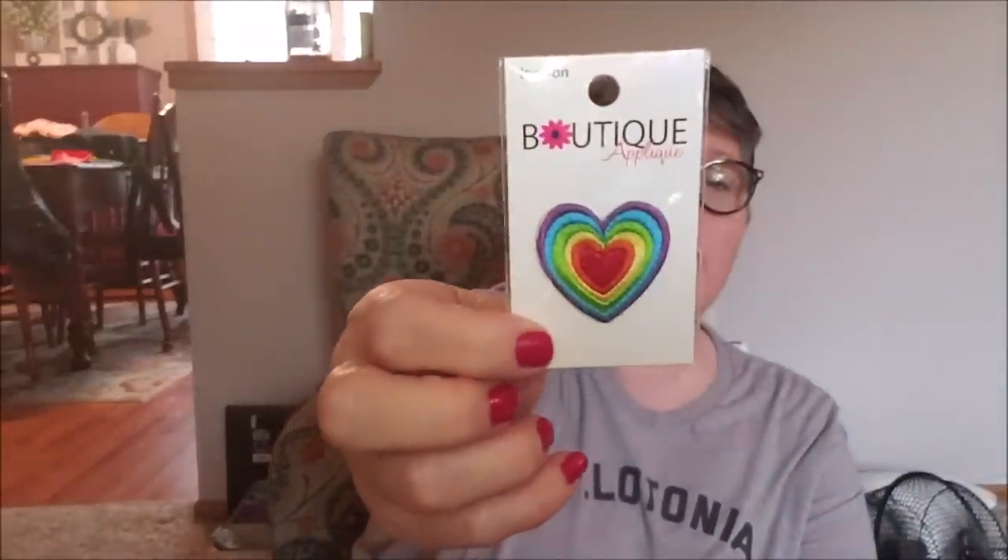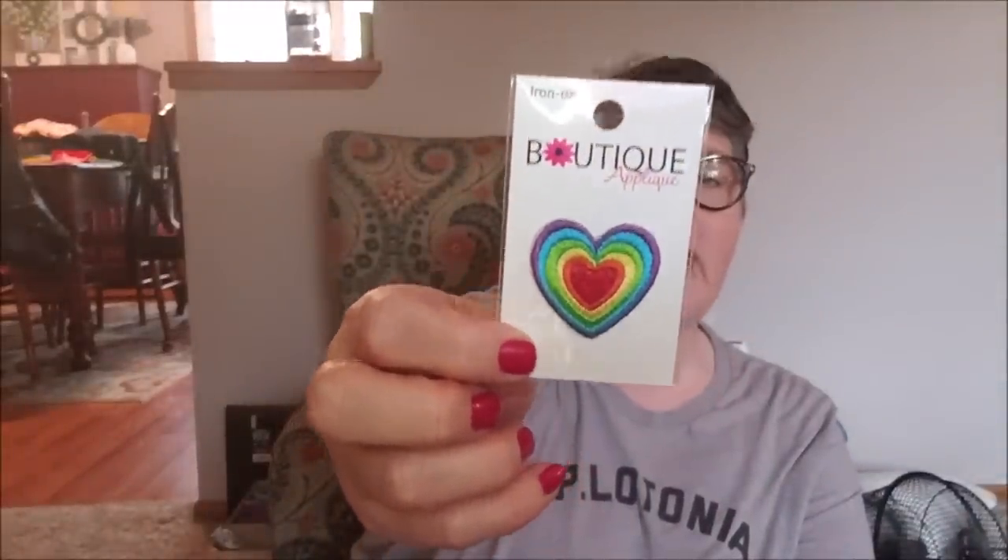Then they had these — I thought it was one but it's actually three. They're just little rainbow iron-on heart appliques and they were a dollar for three, so 33 cents a piece. Pride month is coming up — my work is a big sponsor of our local pride — so maybe I'll iron one on something to wear. There are three of them in there, so that was exciting.